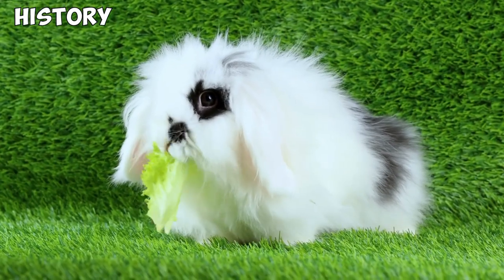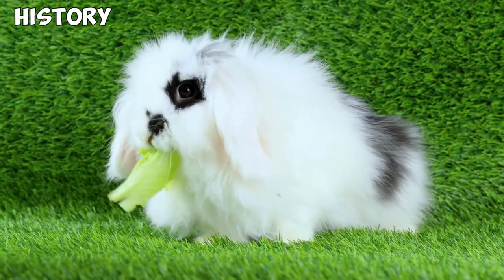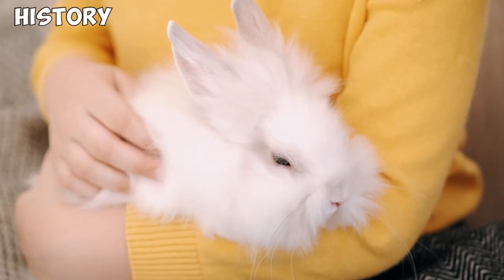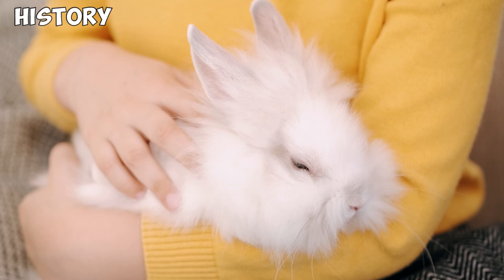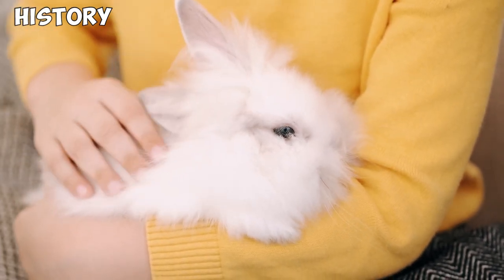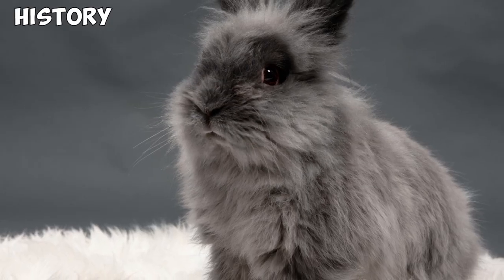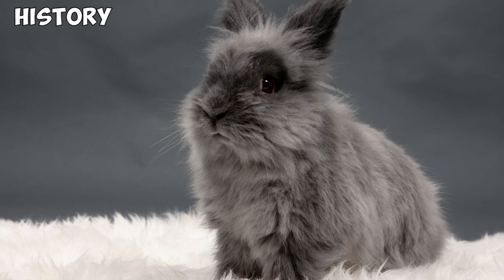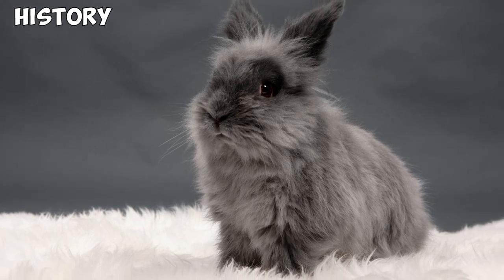While it is not entirely clear, the Lionhead is thought to have originated in Belgium, where breeders tried crossing a Swiss Fox with a Netherland Dwarf rabbit in the 60s. By the 90s, Lionhead Rabbits had become very popular and started getting exported to the United States. Despite their immense popularity among pet owners and show breeders, the Lionhead Rabbit was only recognized by the American Rabbit Breeders Association as recently as 2014.